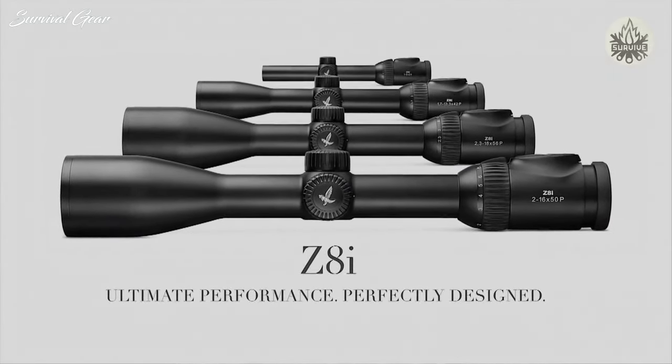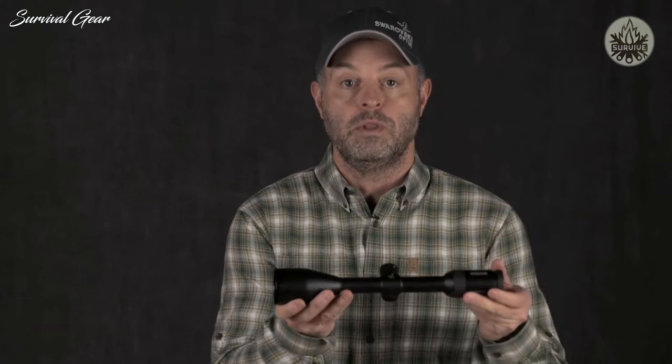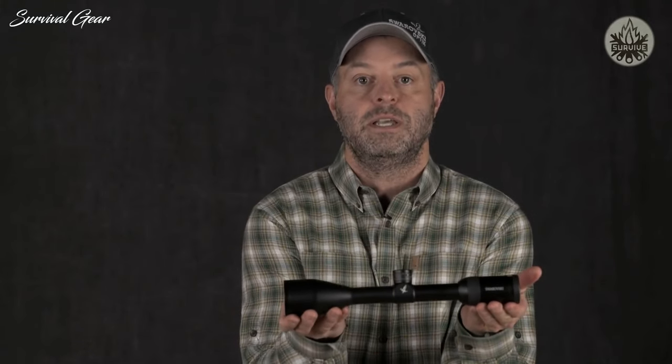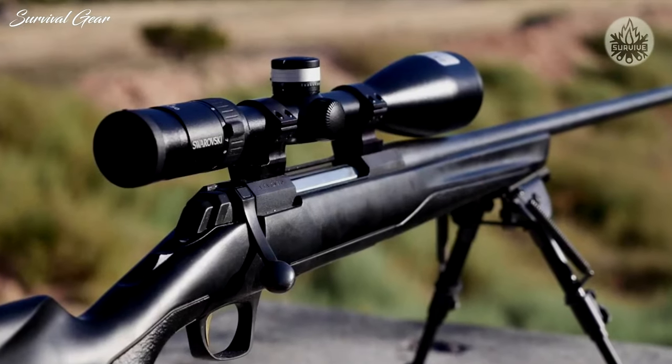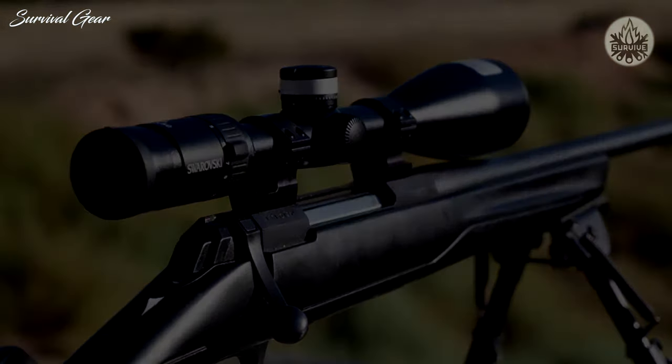This system maintains a firm zero hold and absorbs heavy recoil without affecting the reticle. The 50mm objective lens is perfect for low-light hunting conditions and offers outstanding resolution. At only 13.1 inches long and just over 16 ounces, we're very excited here at Swarovski Optic about this great new product and can't wait to get it on top of your rifle.